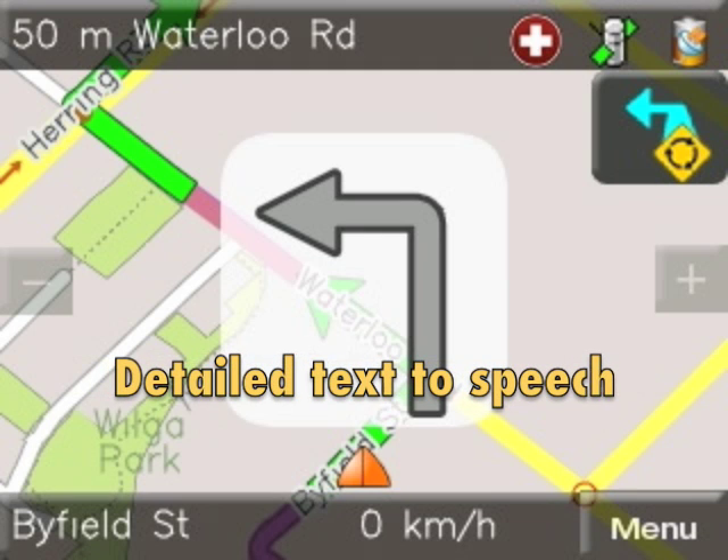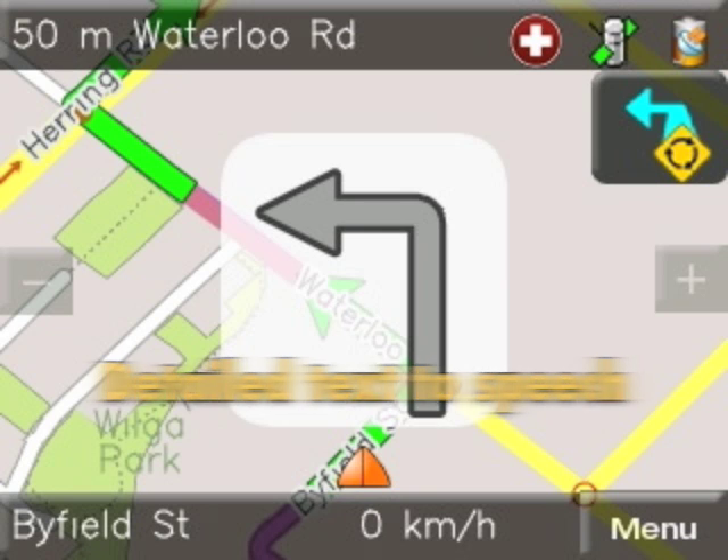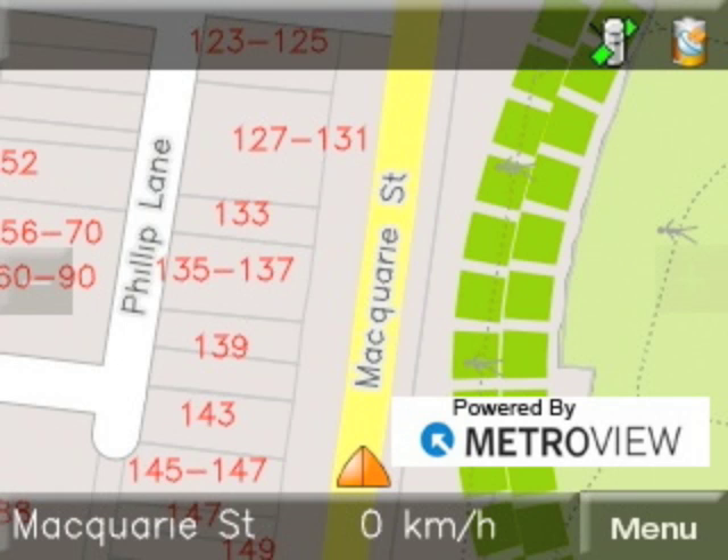Turn left into Smith Street, and in 50 metres your destination will be on the right hand side. Navigator M35 GPS — Australia's most accurate map, powered by Mitroview.